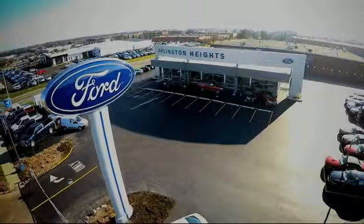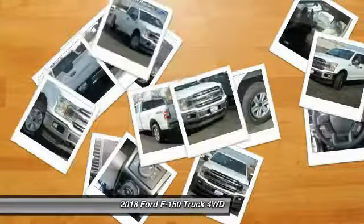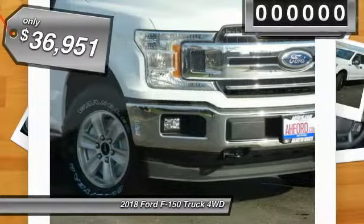For the best price, selection, and service, visit Arlington Heights Ford. The 2018 Ford F-150. A Ford F-150 knows how to handle any situation. It's built to follow orders, no whining, and is priced below $40,000.